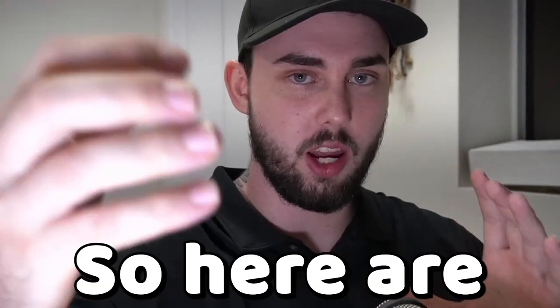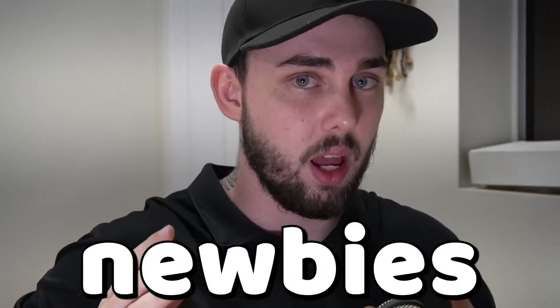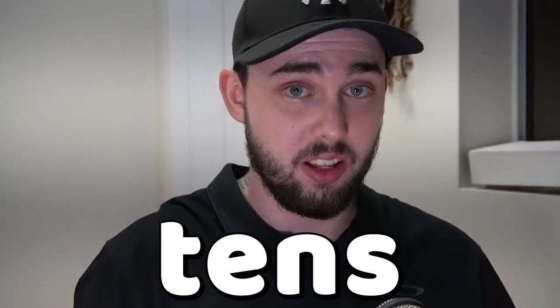I was naive when I first got into crypto, so here are three mistakes crypto newbies tend to make that are costing them tens of thousands of dollars.